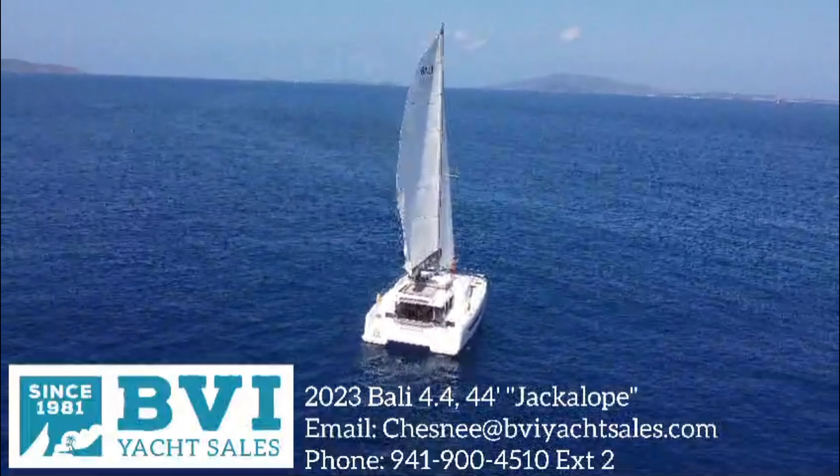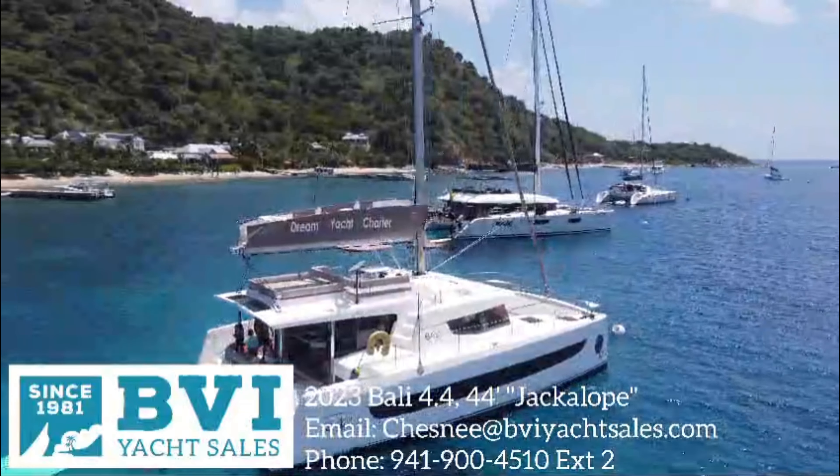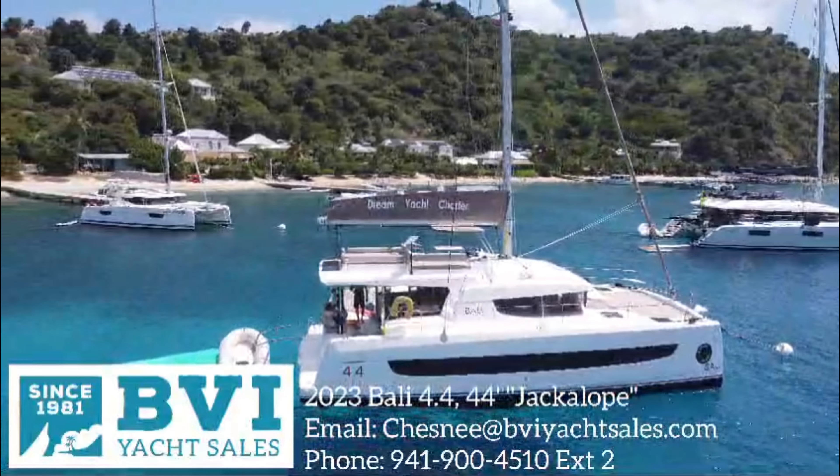Hey everyone, Chesney Cogswell here with BVI Yacht Sales. I'm here to introduce to you the 2023 Bali 4.4 Jackalope.